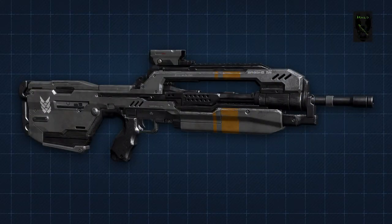Hello and welcome to Episode 4 of Weapons of Halo 4. In this episode, we'll be looking at the Battle Rifle.